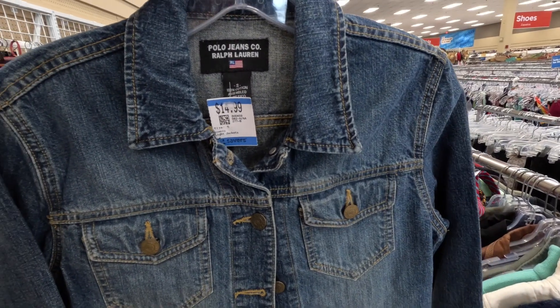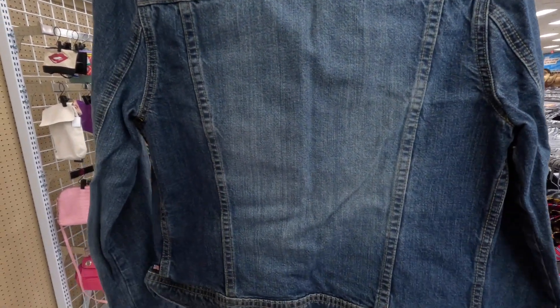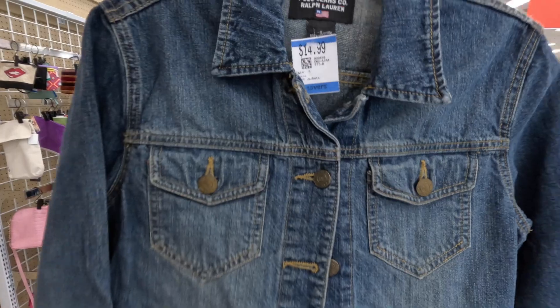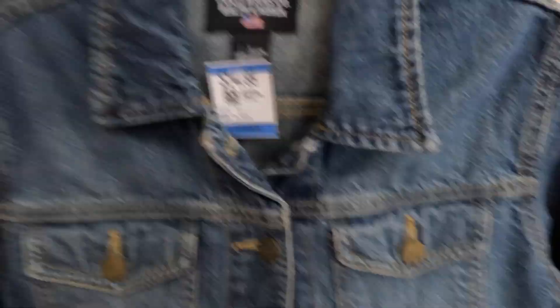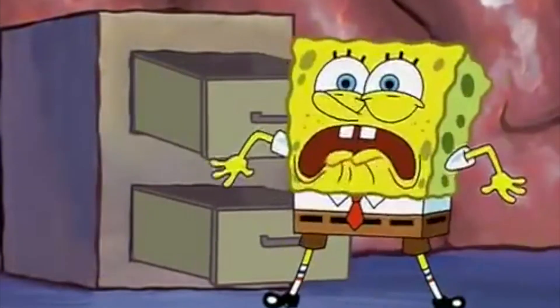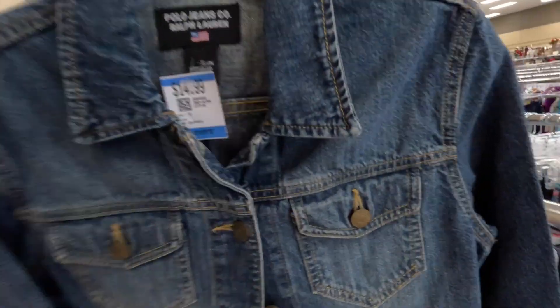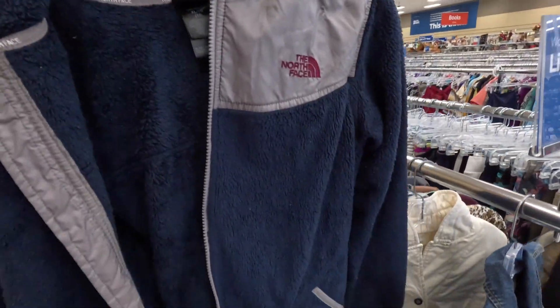Popped over to the women's section — we've got this Polo Jeans Co. Ralph Lauren denim jacket. Ralph Lauren has had many spin-off brands, but when I think of Polo Jeans Co. I immediately think of that astronaut NASA jacket that Drake wore in that song. The Polo Jeans Co. NASA jacket is what comes to mind. This little denim jacket here for $14.99.